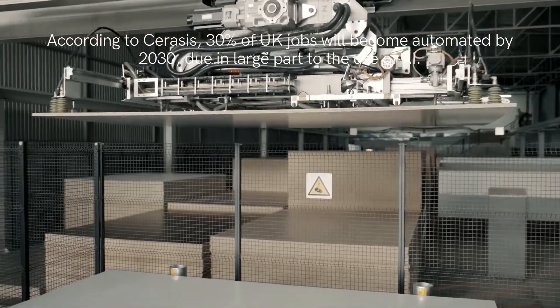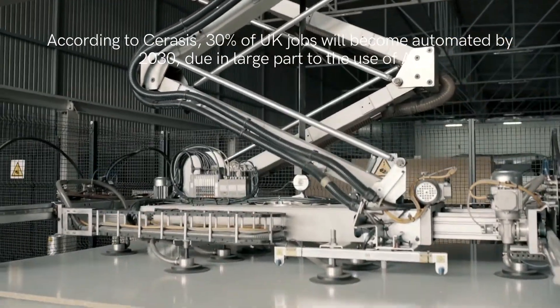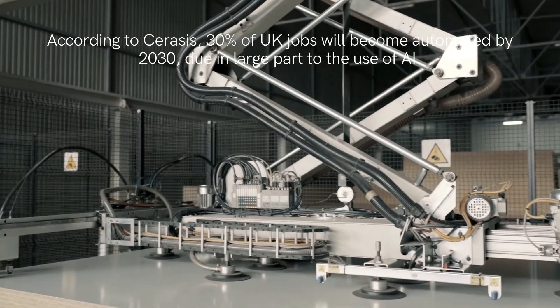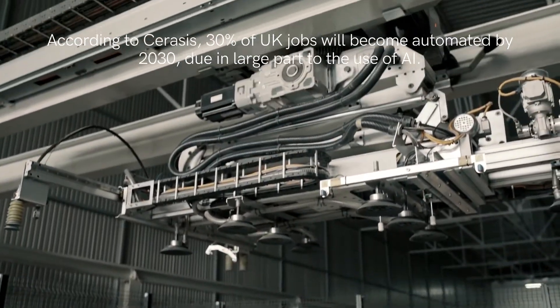Capabilities such as these are helping warehouse operations drastically reduce their operating costs. One of the biggest costs it's reducing is the number of human workers. According to Ceresys, 30% of UK jobs will become automated by 2030, due in large part to the use of AI.